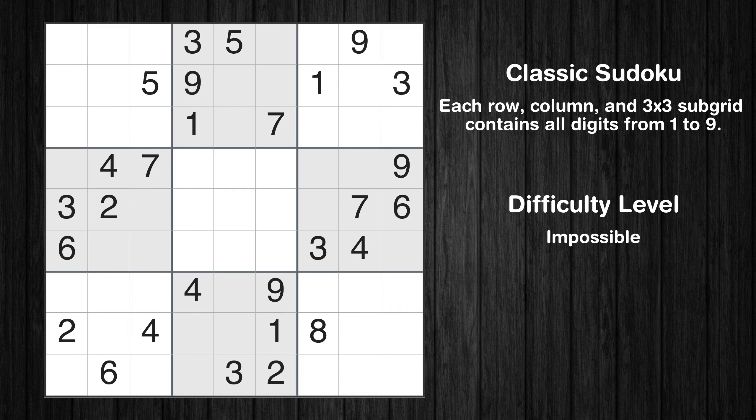Hey everyone! Welcome to this video where we'll be solving the Los Angeles Times Impossible Sudoku Puzzle for March 10, 2024. Let's get started.